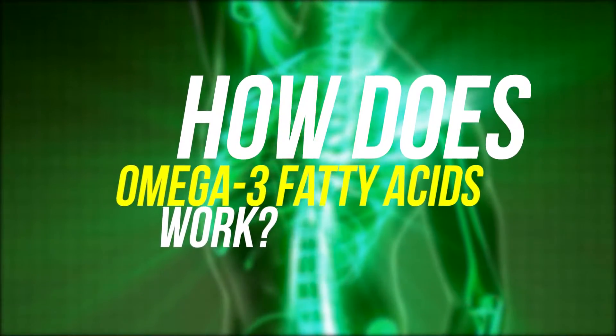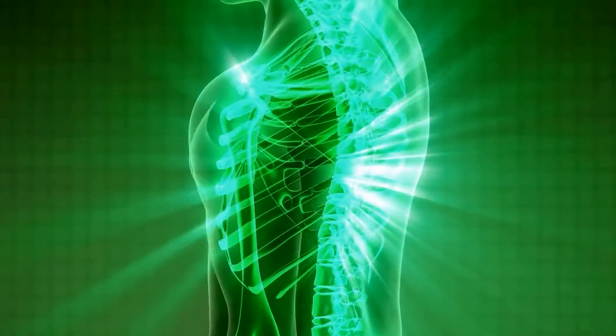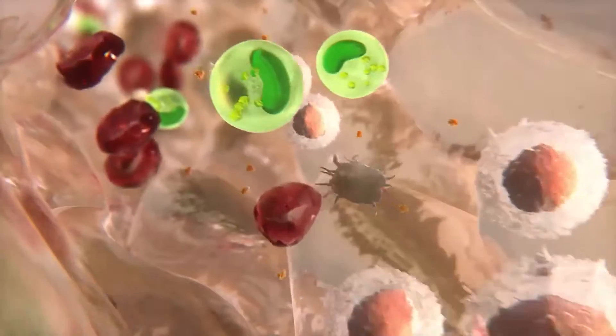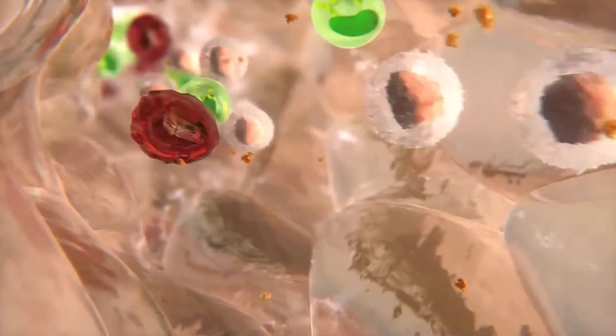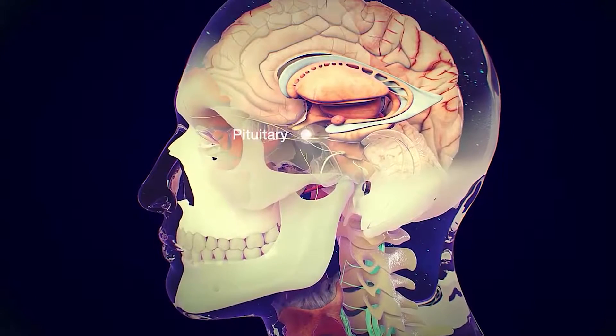Omega-3 fatty acids are an integral part of cell membranes throughout the body and affect the function of the cell receptors in these membranes. They provide the starting point for making hormones that regulate blood clotting, contraction and relaxation of artery walls, and inflammation.